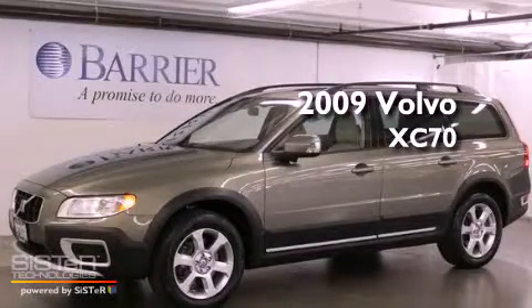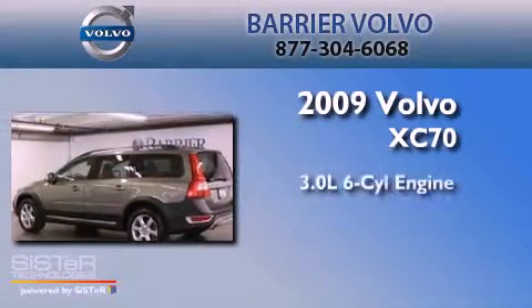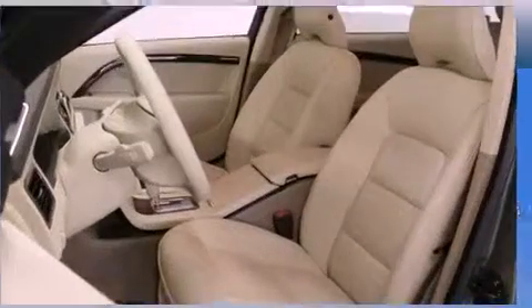This is a certified pre-owned 2009 Volvo XC70. It features a 3.0-liter, six-cylinder engine, a five-speed automatic transmission, and all-wheel drive.